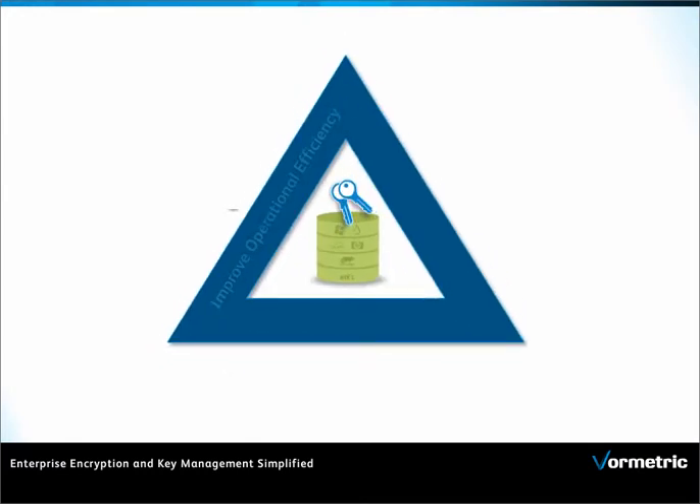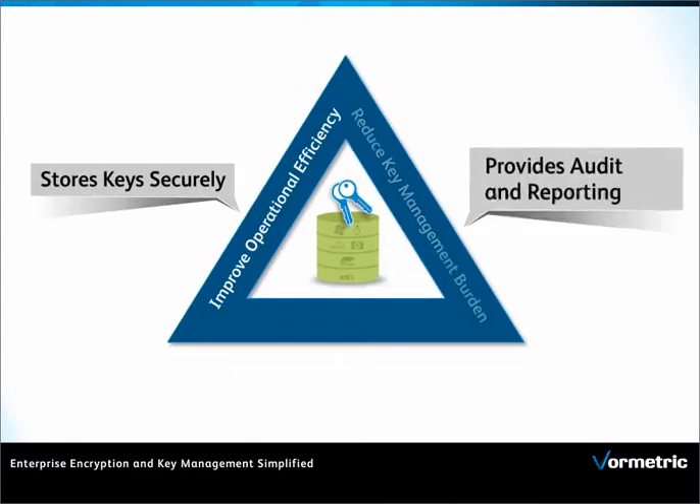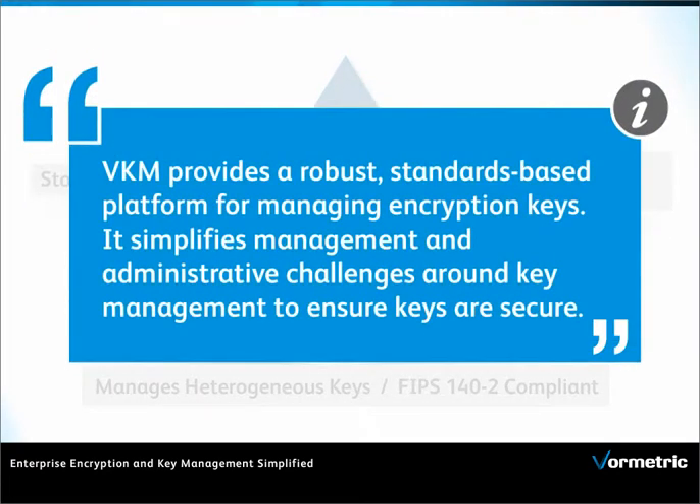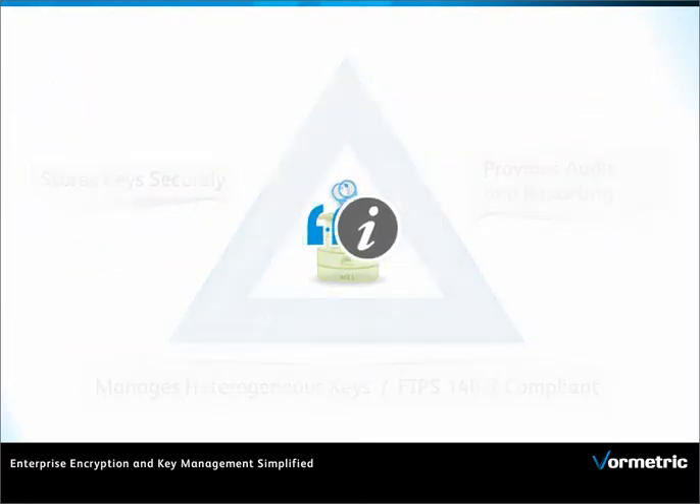VKM improves operational efficiency, reduces management burdens, and cuts costs with a unified solution — a robust, standards-based platform for managing encryption keys from disparate sources while meeting regulatory compliance.